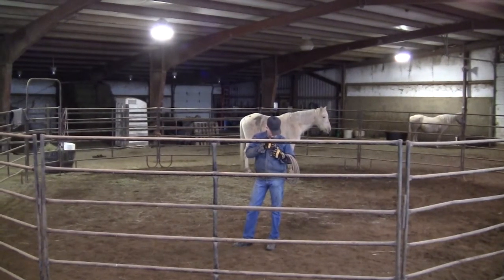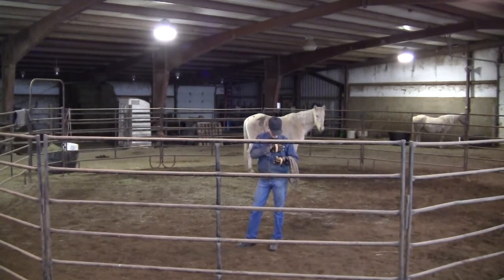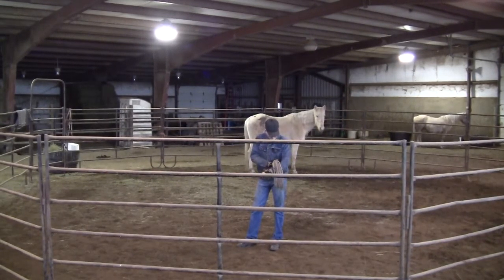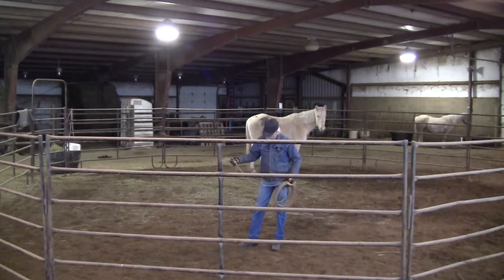All right, good morning all. We've had our microphones rounded up today so you should be able to hear me a little better, and I'll catch up as to what is going on with this mare.